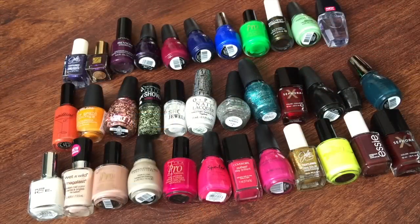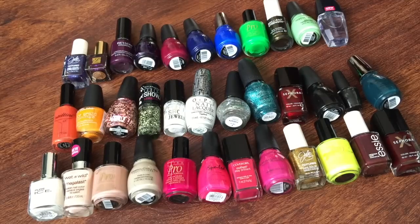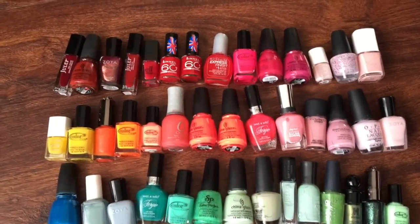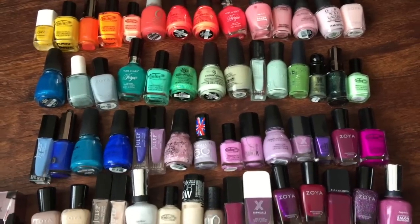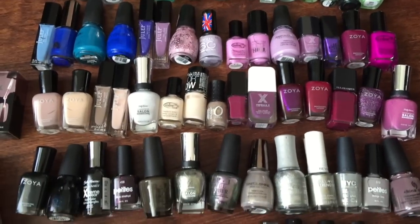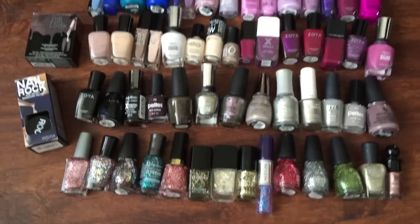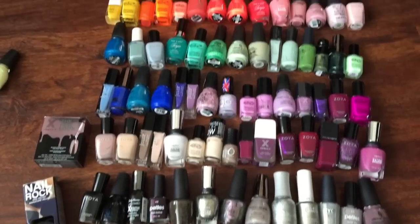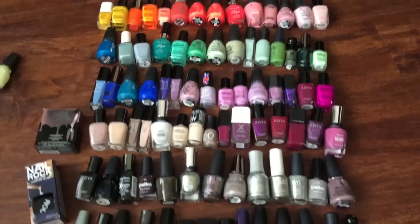So here is a collective look at all of the polishes that I'm decluttering — there are 35 polishes here that I am either passing along to my mother, my niece, my friends, or there are three or four that I'm going to be tossing in the trash. And here is an overview of the polishes that I kept — I have 99 actual bottles of polish that I'm keeping, plus two that are in boxes, for a total of 101 polishes. Thanks for watching and I will see you guys in the next one!